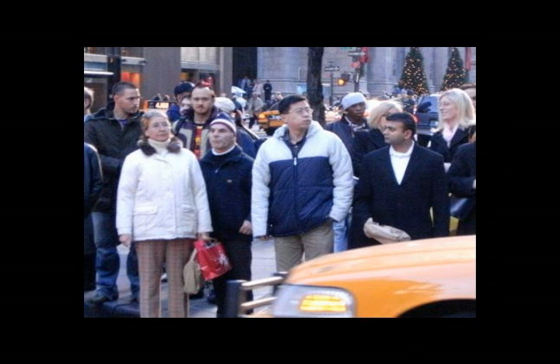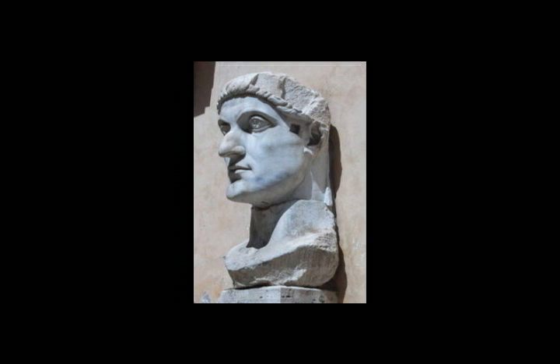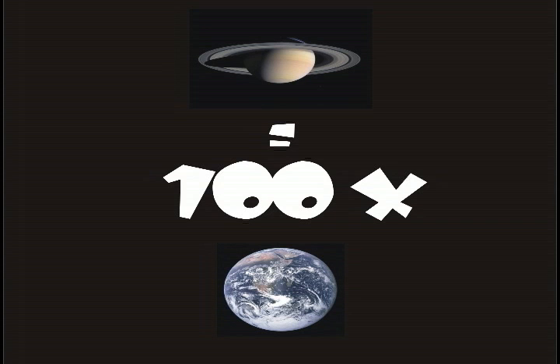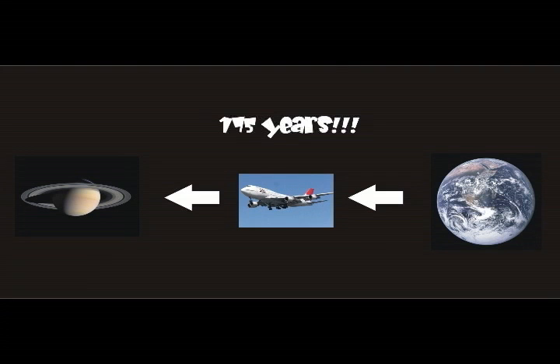Humans have known that Saturn exists since ancient times. In fact, the Roman Emperor Constantine named Saturday after the planet in 321 AD. It's actually the second largest planet in the solar system that has a mass of nearly 100 Earths. Saturn is so far away that it would take us 175 years to get there in a jumbo jet. Luckily, we have a super-fast spaceship.